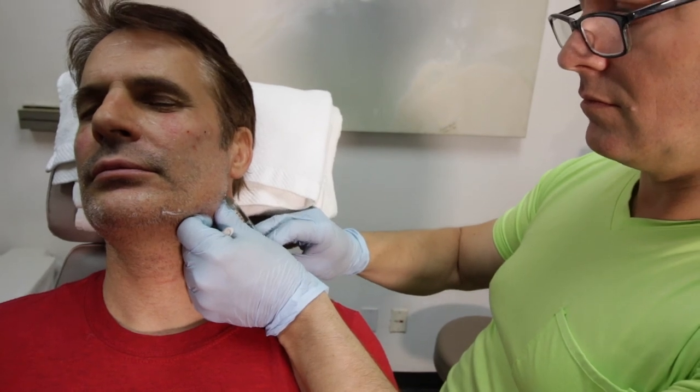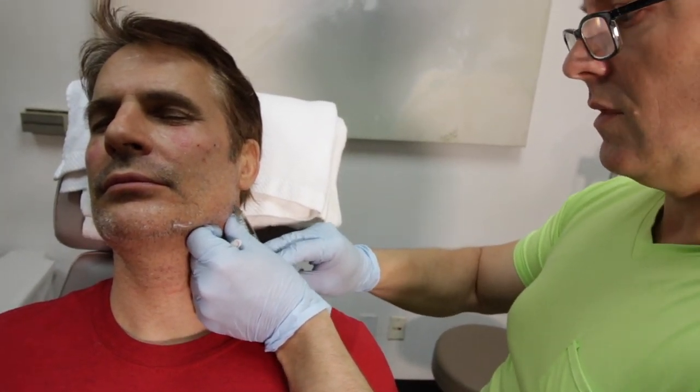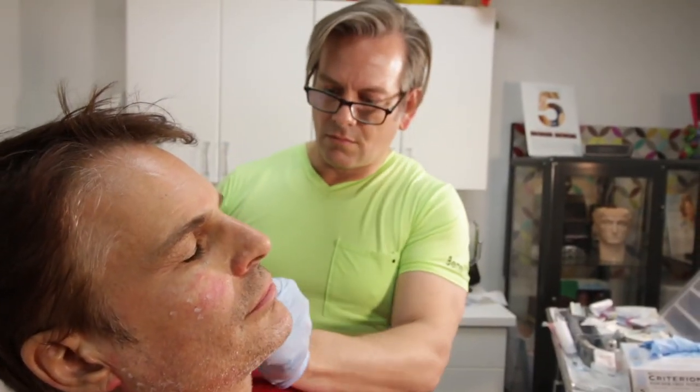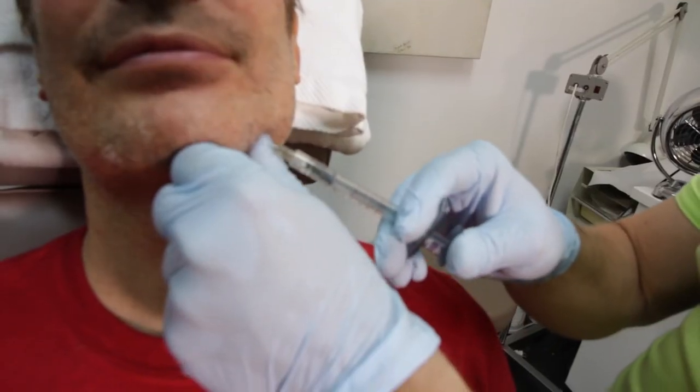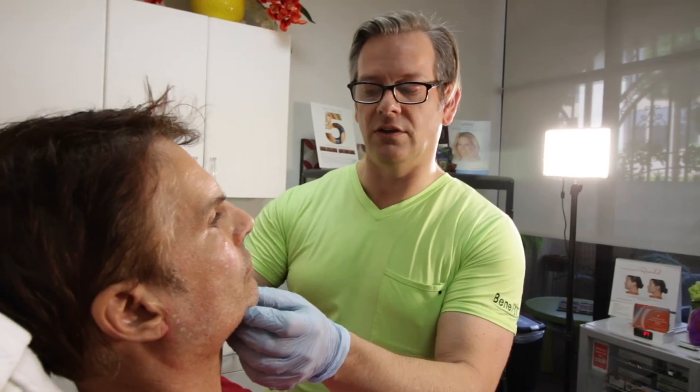Deflation, descent, disintegration — so UV light can lead to skin changes. Descent is gravity, can't help that. Deflation, we have fillers to combat that. Disintegration, we can do resurfacing treatments — laser, microneedling that we did years ago. That's a mild technique to deal with that.